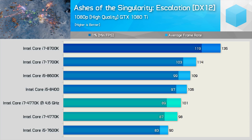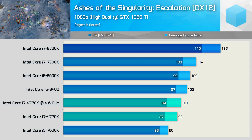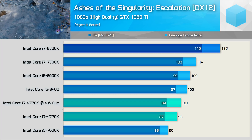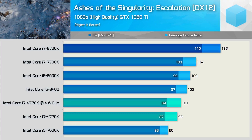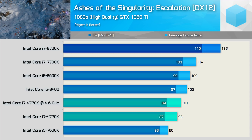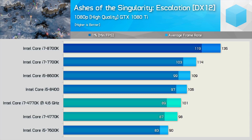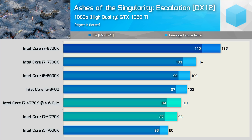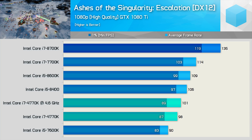Prior to any overclocking, the 4770K is able to outclass the 7600K, though it was 14% slower than the 7700K. Quite surprisingly, overclocking had little impact on performance, and even at 4.6GHz, the 4770K was 25% slower than the 8700K. So unsurprisingly, in a game that can utilize the 8700K's extra cores, it does enjoy a decent performance advantage. Ashes of the Singularity is one of the few games that takes advantage of processors with more than eight threads, so I don't expect to see this kind of margin in many of the other games tested.